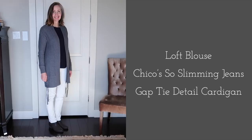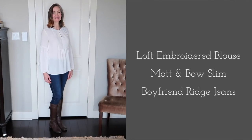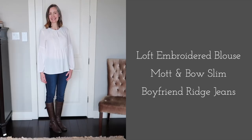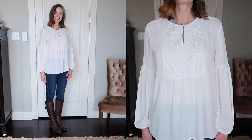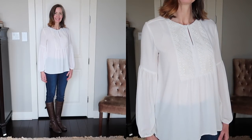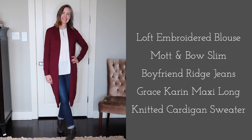This embroidered blouse from Loft was also an inexpensive but high-quality piece I've had for probably four or five years. I have it paired with the Mott & Bow boyfriend jeans in a lighter wash — they're a little more casual and pair beautifully with this blouse and so many other pieces in my wardrobe. When I swap out the shoes and pop on a cardigan, I have a whole new look.